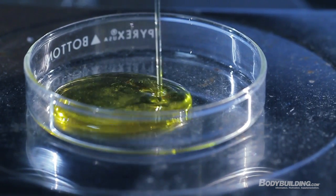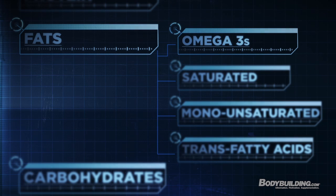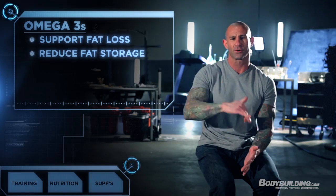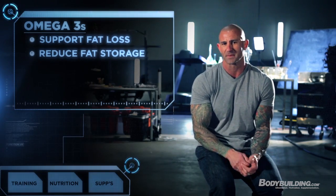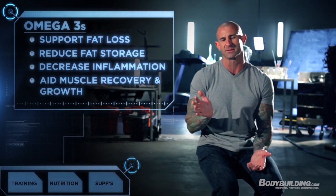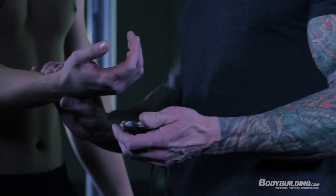Fats are ranked as the second most critical macronutrient in the Shortcut to Shred program for several reasons. A lot of people are surprised at how much fat you're eating, but fat is not the enemy — just because you're eating fat doesn't mean you're going to get fat. The fats we're focusing on are the critical omega-3 fats, which have been shown to enhance fat loss. Omega-3 fats work in the body to turn on genes that increase fat burning, turn off genes that promote fat storage, and produce beneficial prostaglandins that help decrease inflammation. Plus, omega-3 fats have been found to aid muscle recovery and muscle growth.